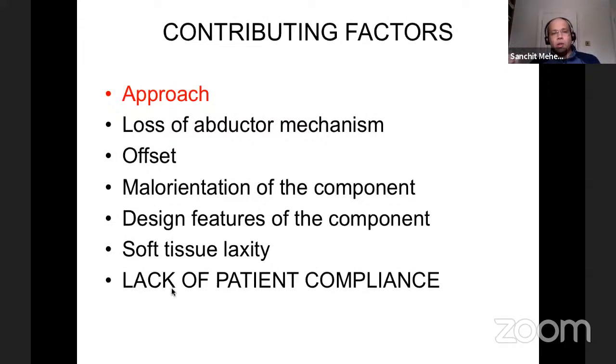Contributing factors can be grouped under: approach, loss of abductor mechanism, offset, malorientation of the component, design features, soft tissue laxity, and lack of patient compliance. The reason I love this topic is not because I have a high dislocation rate, but because it makes you think about your hip replacement — it goes back to preoperative planning, reproducing the anatomy, and thinking about lots of factors, because a lot of the work is preventative.